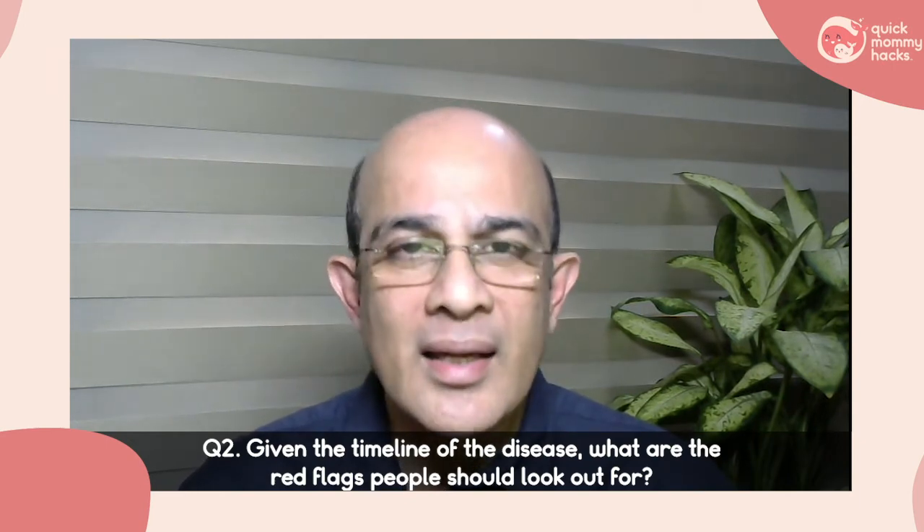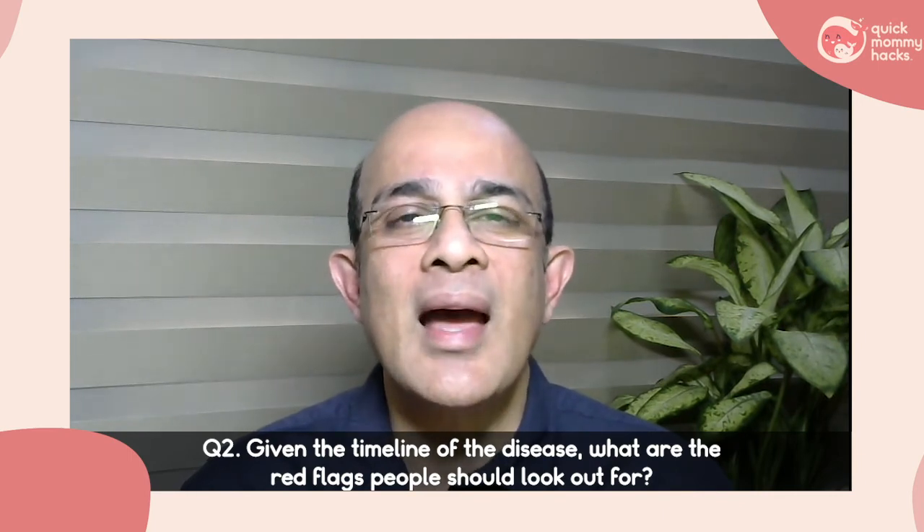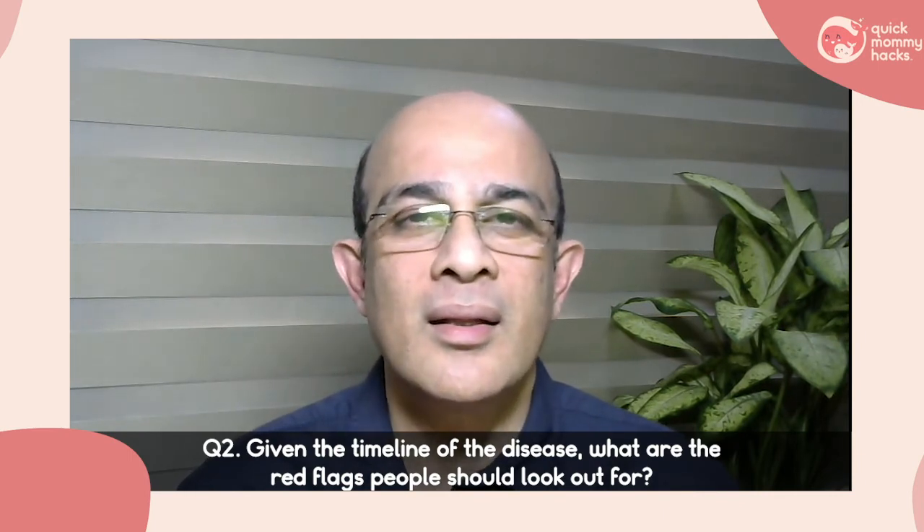I reiterate: doing routine blood tests or a routine CT scan adds to the patient's anxiety rather than contributing to their treatment.